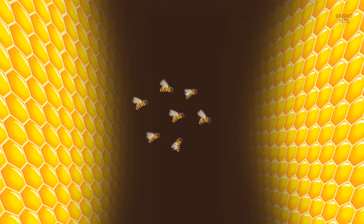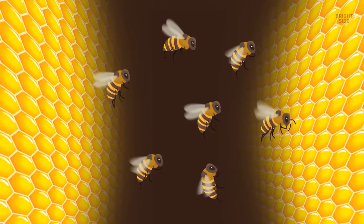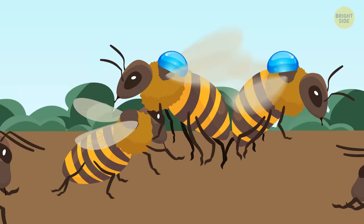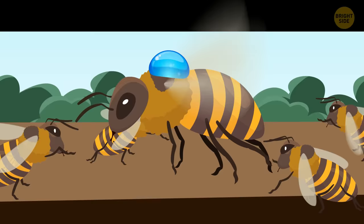You see a group of bees and instantly understand they are temperature bees. Apparently the temperature has dropped, and now they're trying to warm it up by vibrating in a special way that raises their body temperature — you can feel the air around you become a bit warmer. If they needed to cool the hive, they would gather water droplets, bring them on their backs, and then buzz their wings very fast inside the hive, making the water evaporate and lower the temperature.